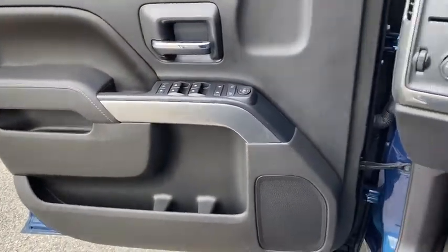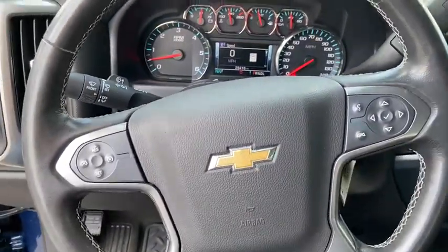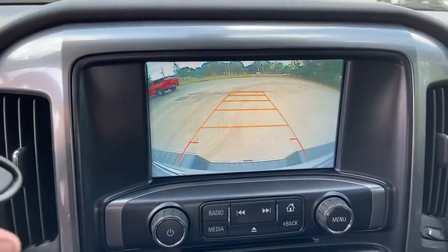Navigation system. Steering wheel audio controls. Traction control. Remote engine start. Dual airbags. Alloy wheels. Power steering. Four-wheel disc brakes.